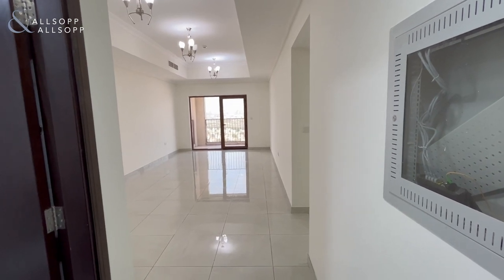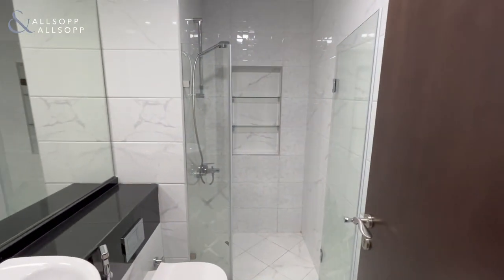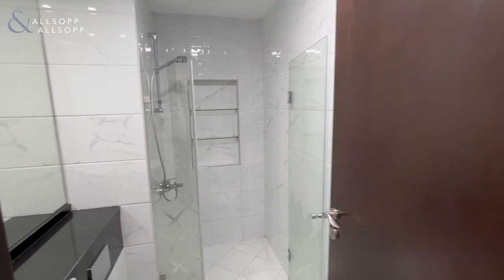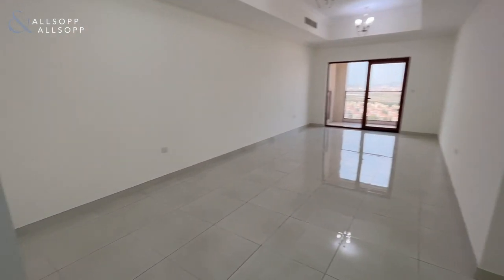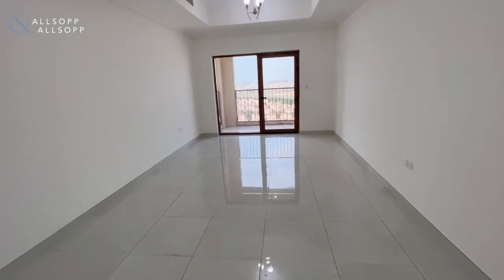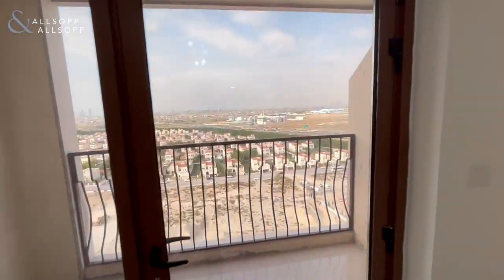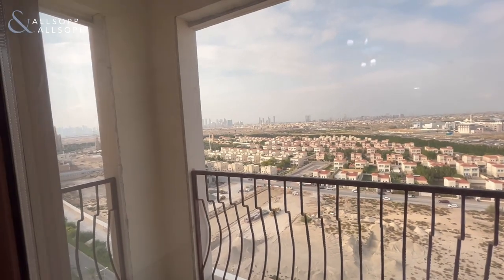Very spacious unit. It's got a maid's room as well. As you come in on the left-hand side you've got your guest washroom with nice niches there in the shower. It's great that your guest washroom actually has a shower, so if you've got guests they can shower without disturbing you in your bedrooms. You've got a huge living and dining area here with plenty of natural light coming in and a beautiful view of the JVC district 16 townhouses, as well as marina skyline views on the left-hand side.